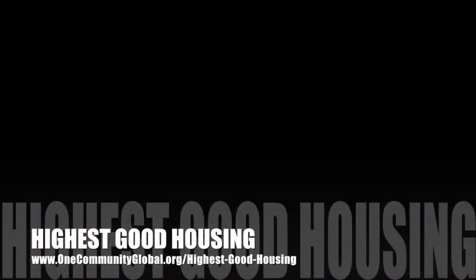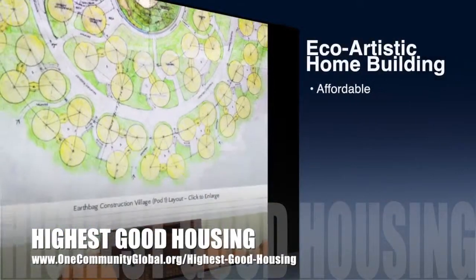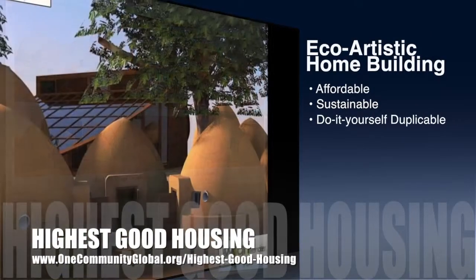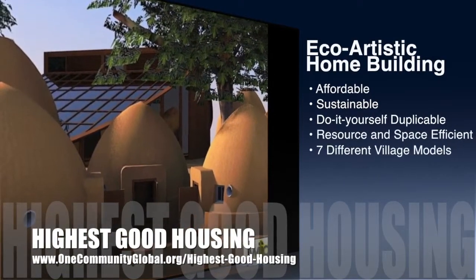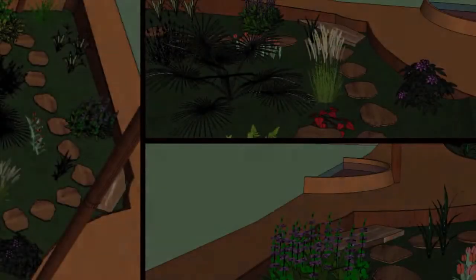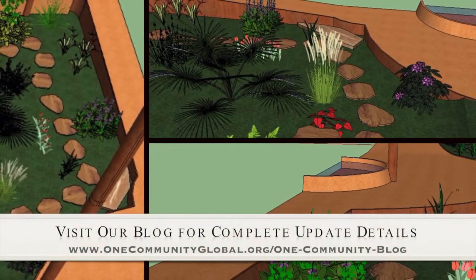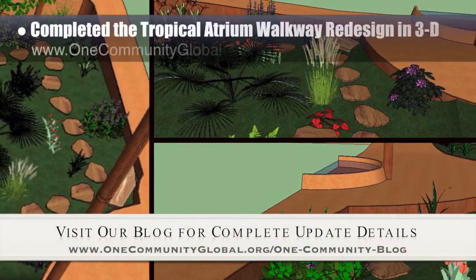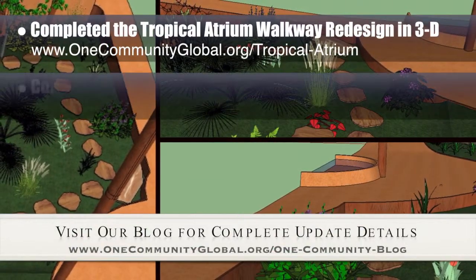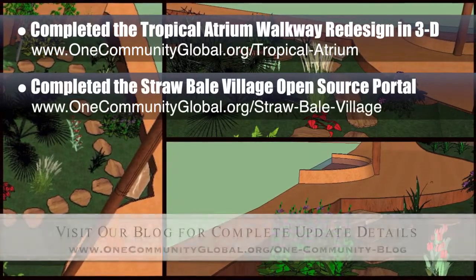One Community's approach to highest good housing is eco-artistic home building that is affordable, sustainable, do-it-yourself duplicable, resource and space efficient, and consists of seven different sustainably constructed village models. This last week, the core team completed the EarthBag Village Central Tropical Atrium Walkway redesign in 3D, which is the picture of the week here in the background. We also completed the Straw Bale Village Open Source Portal redesign, which you can now visit on our website to see all the details.